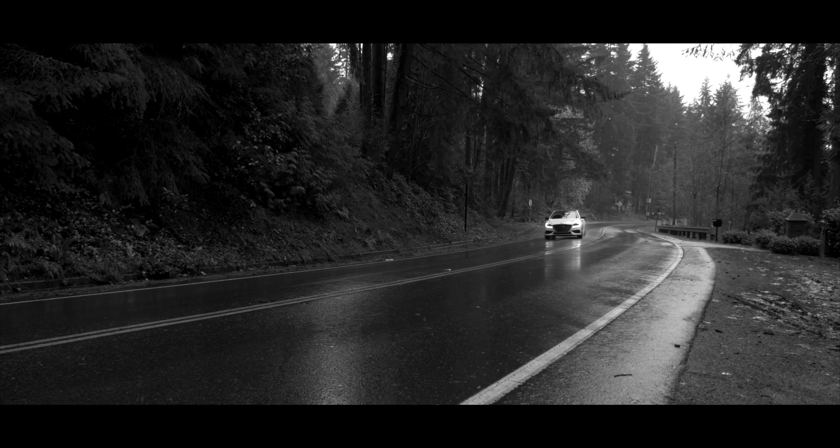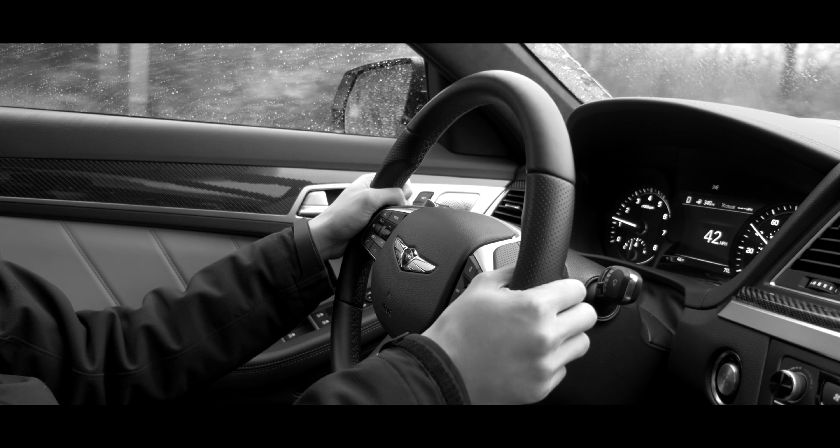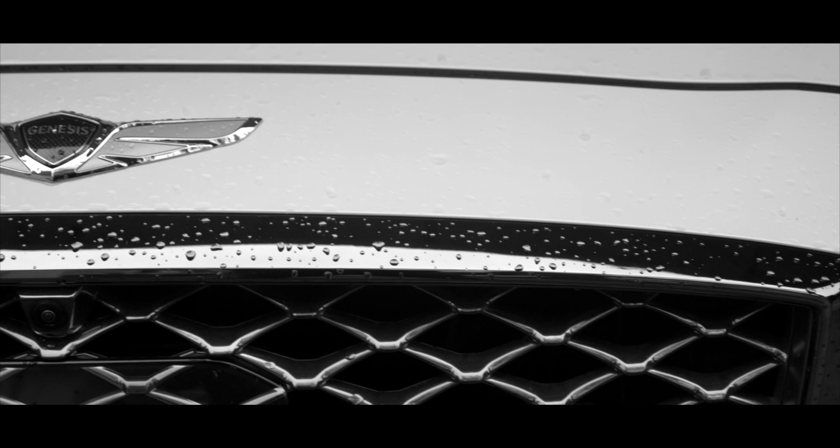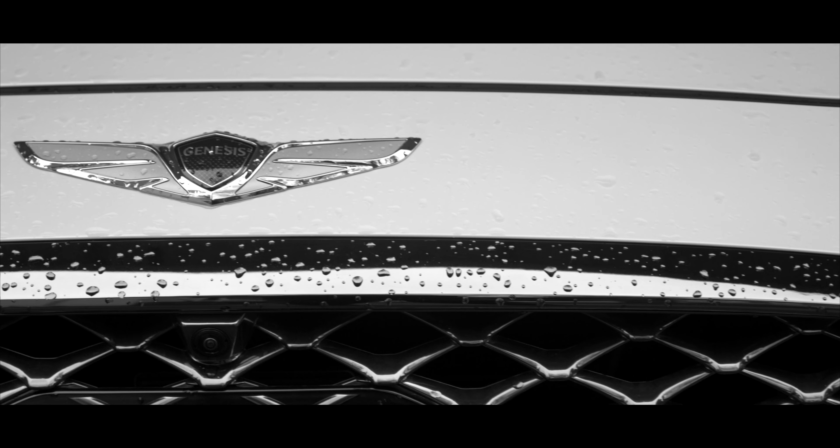We love Genesis here at Clutchkick. We ignore the badge perception for the most part and try to remain as objective as possible. We do recognize the value of more prestigious brands such as BMW, Audi, and Mercedes. But this Genesis G80 Sport should not be ignored.